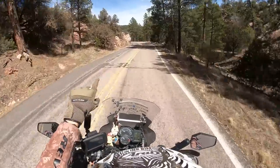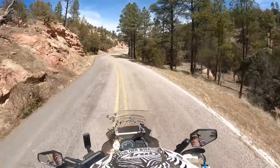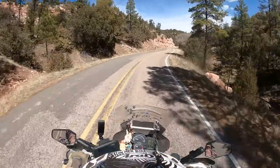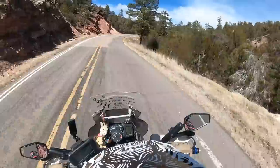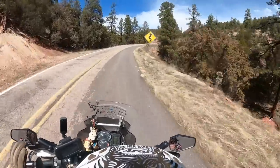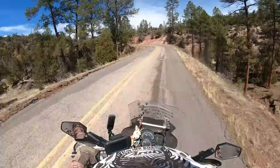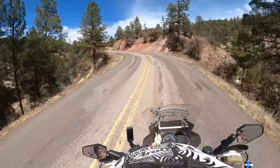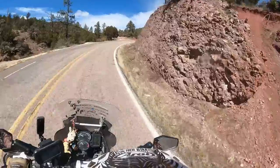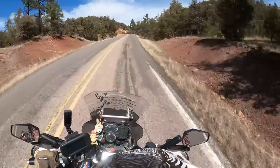I just saw a deer — it was just like running through the road! I'm going to the cliff dwellings. As usual I haven't done much research, but apparently it's a UNESCO site. I hope there won't be too much walking involved, and I hope I'll be able to camp there. iOverlander had some spots marked not too far away from there.